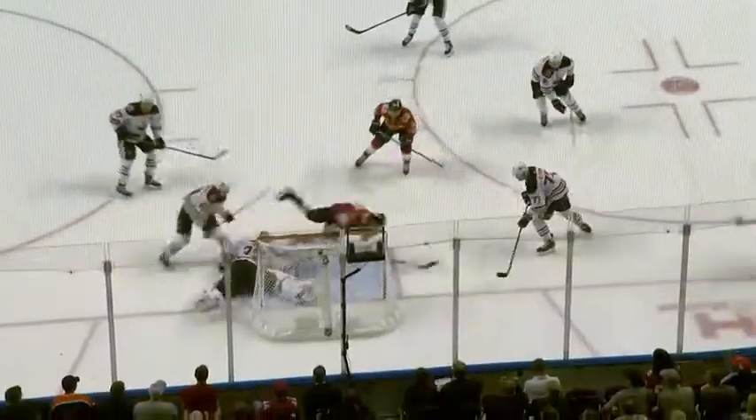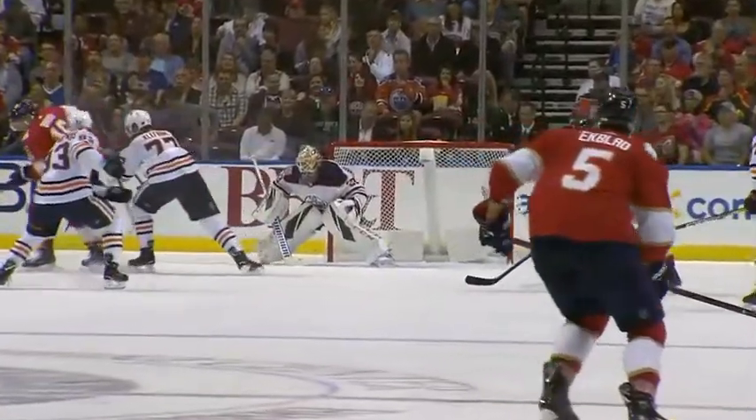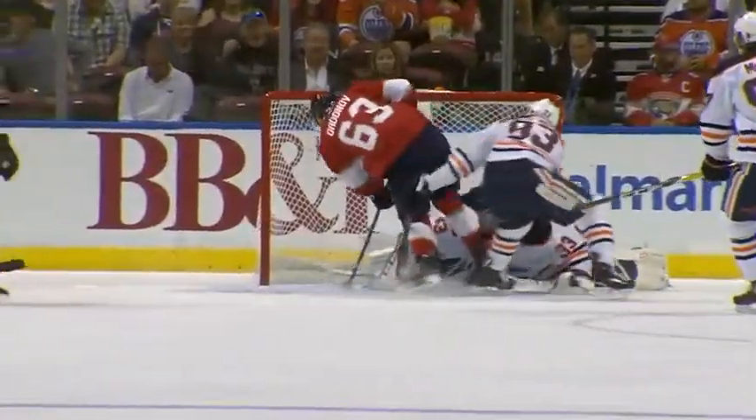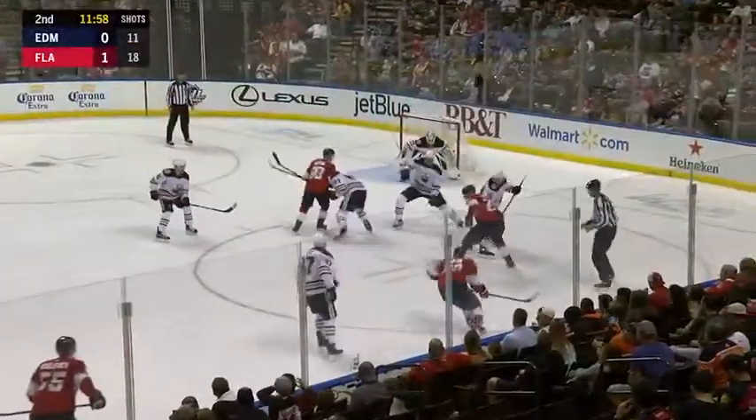Dadonov continues his streak. What a beautiful play as all three forwards get a chance at touching the puck. On this play, the right guy — Dadonov — ends up finishing it off. Off the face-off, it's free at the dot.